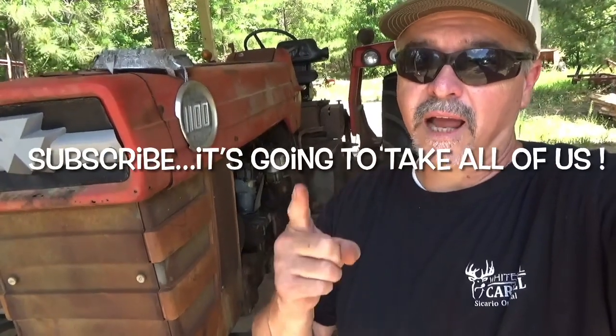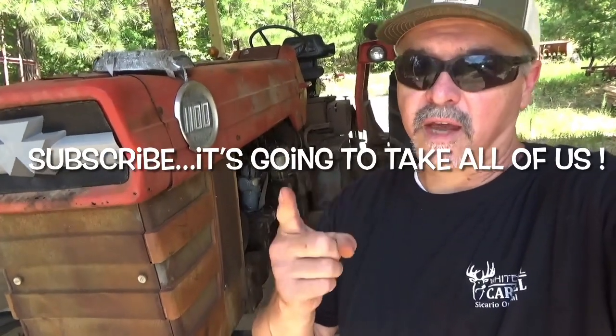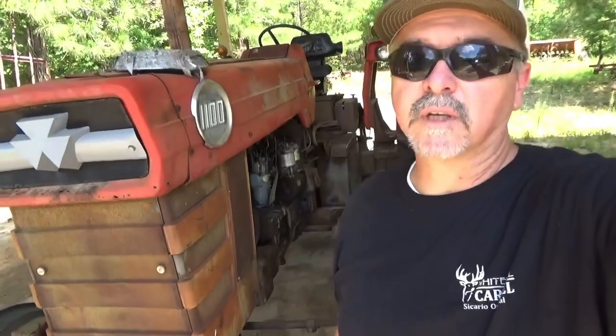Let's increase poult survival. Let's practice QTM. Like us, subscribe to us. Thank you so much for watching. Good luck. God bless.